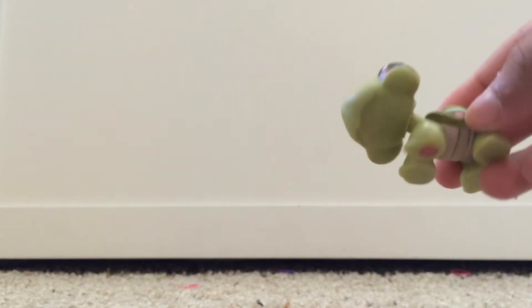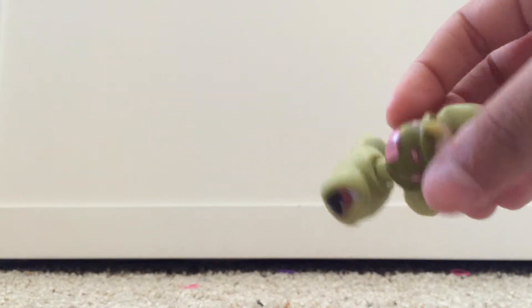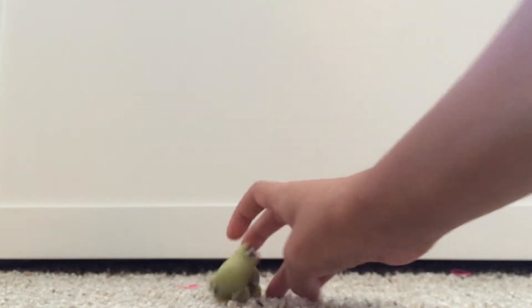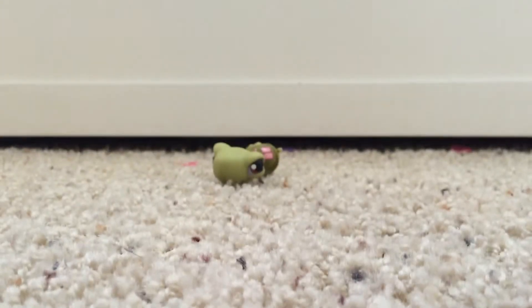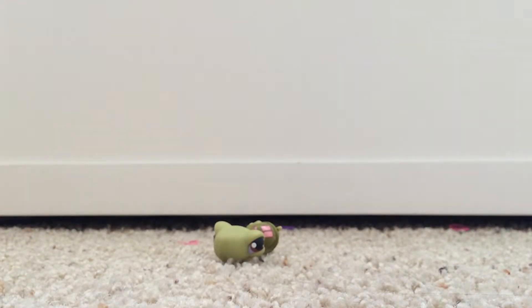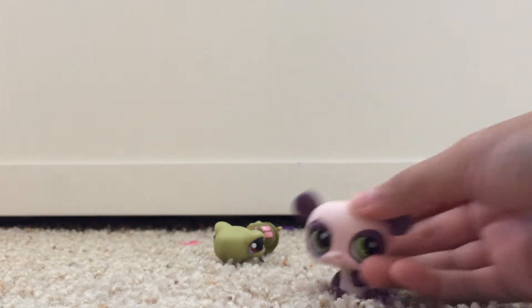The first one I have to show you is this cute little turtle. Isn't it so cute? It has this really colorful sign on the back. The next one is this cute little panda — oh, it's so cute!